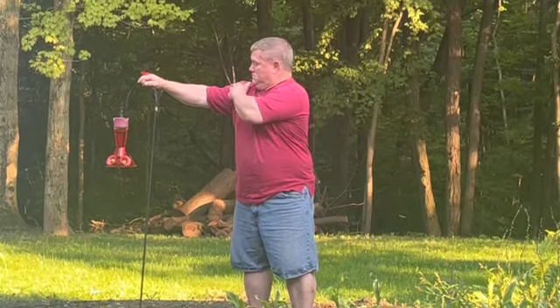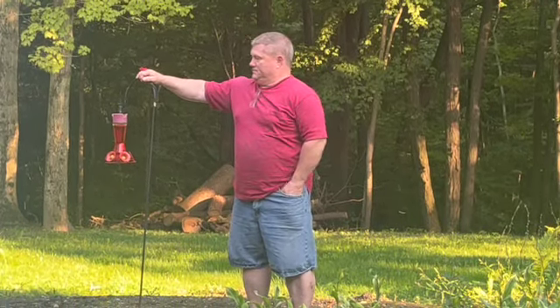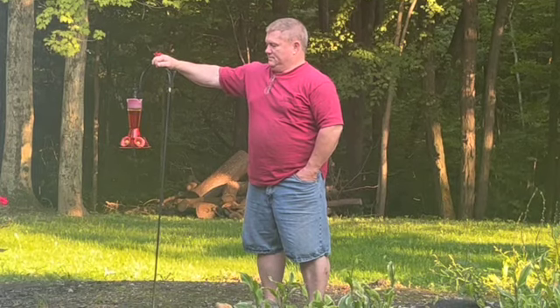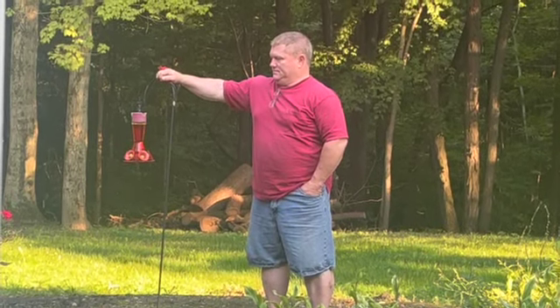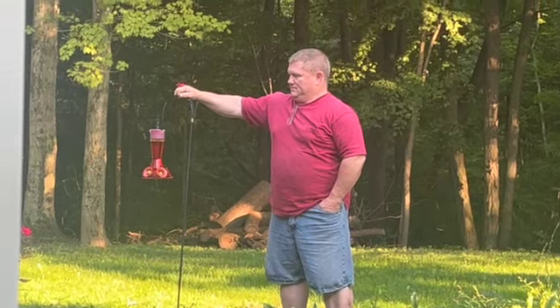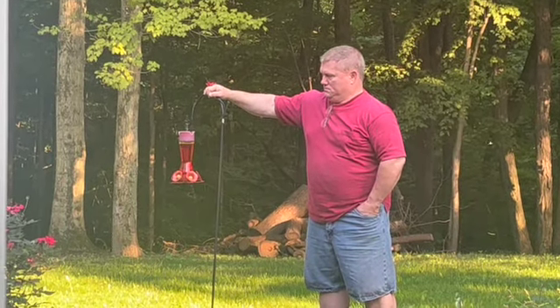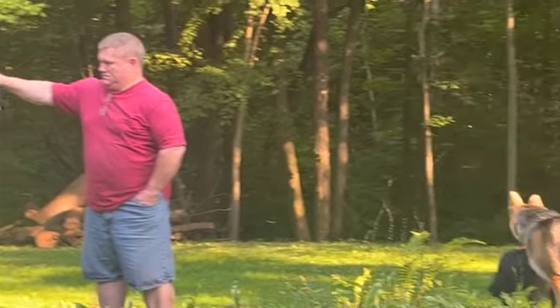Trying to get the hummingbirds to eat off that ring on his finger. I was standing over there but I couldn't do it. I'm going to get it to eat off that ring on his finger.